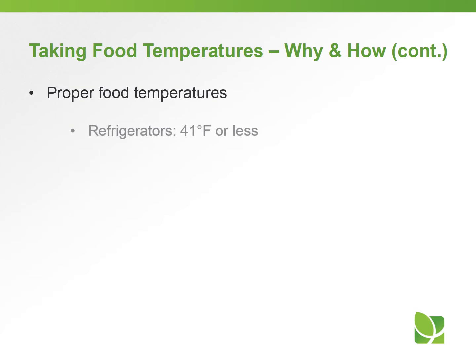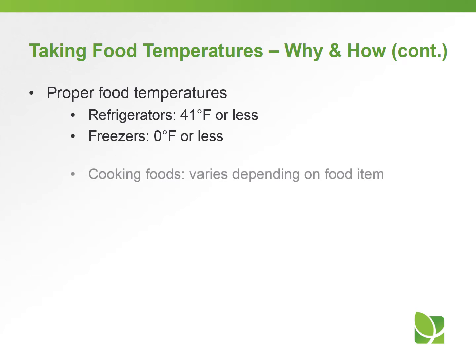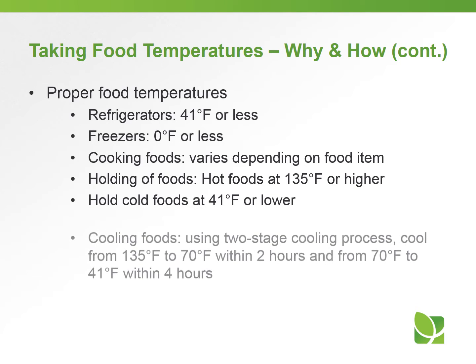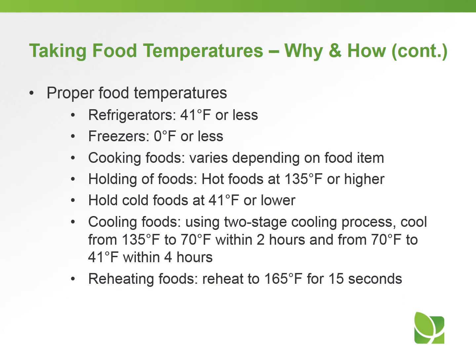Proper temperatures: refrigerators should be kept at 41°F or lower; freezers at 0°F or below. Cooking temperatures vary depending on the food product — for example, hamburger needs to be cooked to 155°F, chicken to 165°F. For holding of foods: hot foods should be kept at 135°F or higher, and cold foods at 41°F or lower.